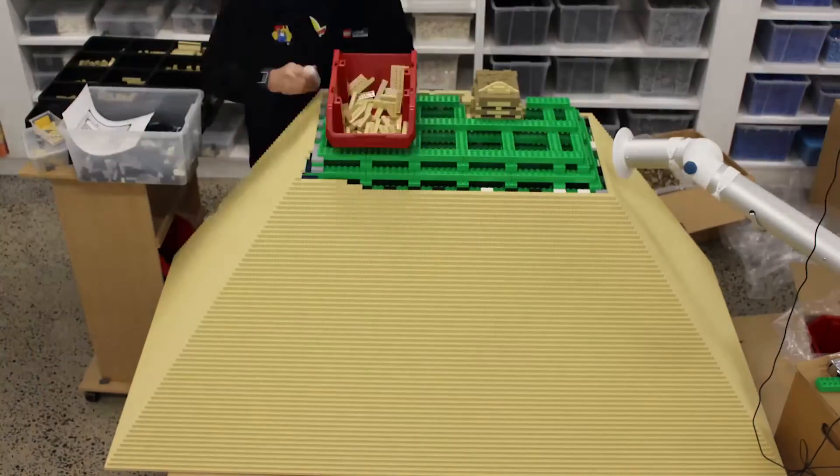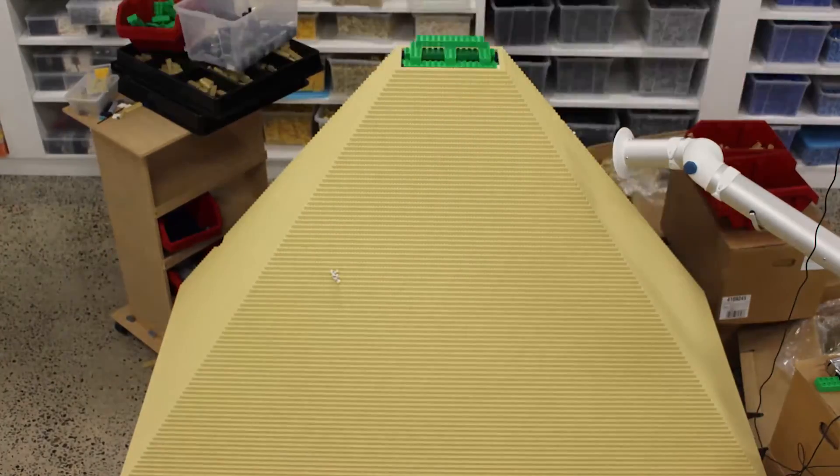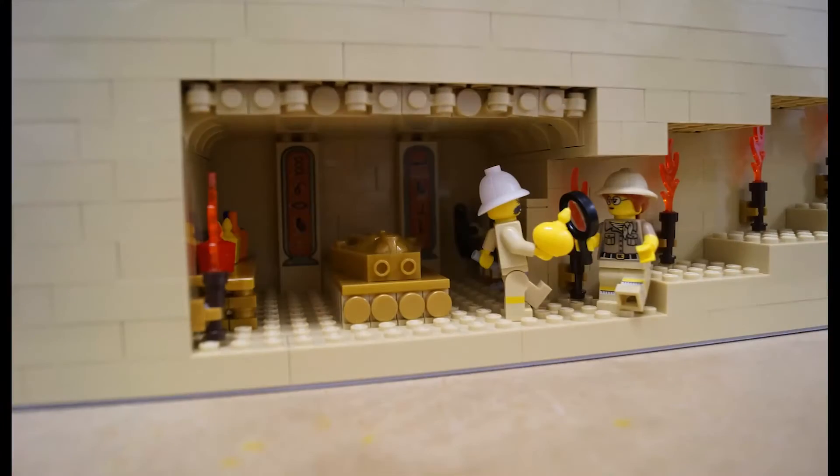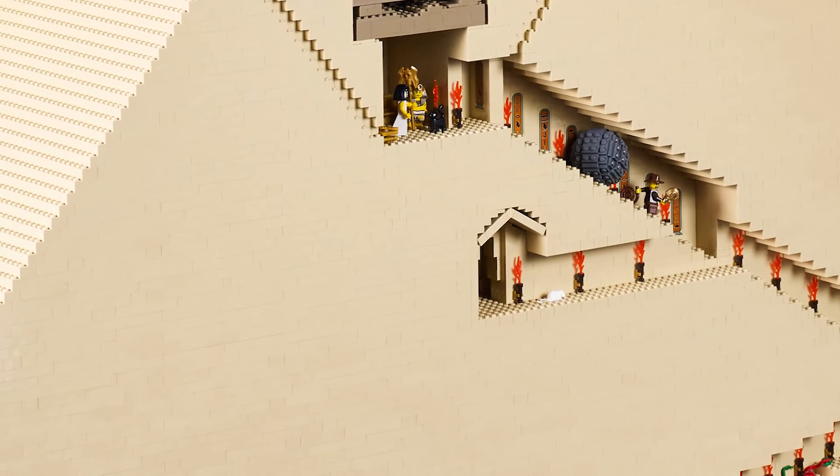We love to tell a story with our Lego models, and one great way to do that is through humour. And as an Australian we like to take the mickey out of ourselves a little bit, so we love to do that in our Lego models too.